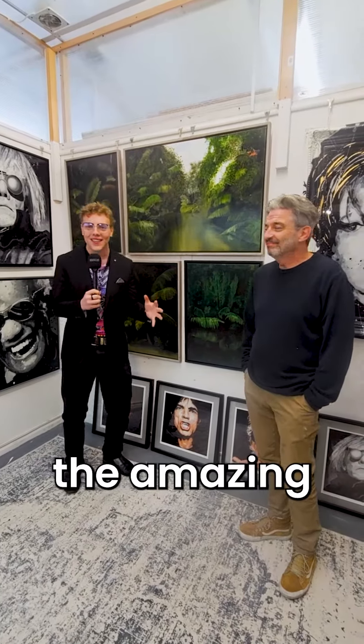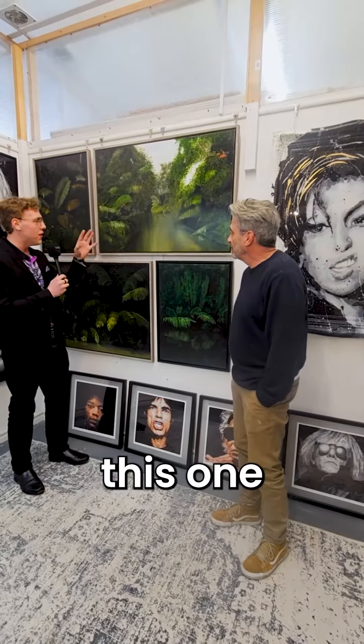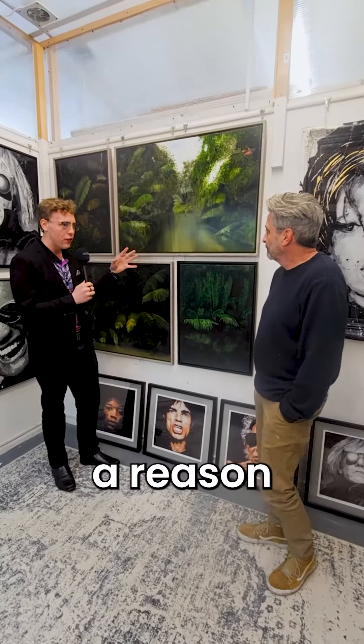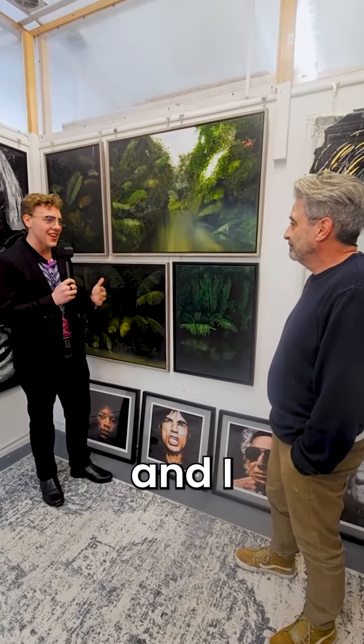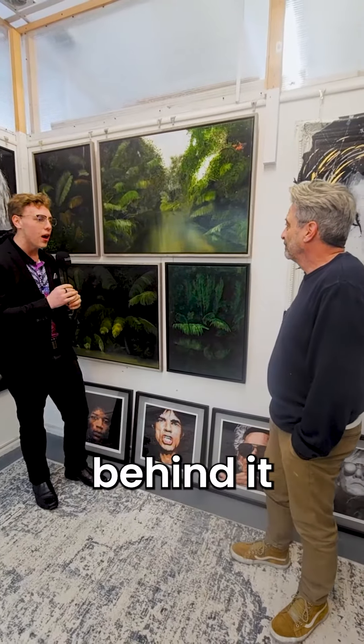We're talking to Robert, the amazing artist of these works behind us. I love this one so much — it really drew me in, and there's a reason for that because I'm from Brisbane, Queensland, and I recognized it. Can you tell us about this work and the inspiration behind it please?